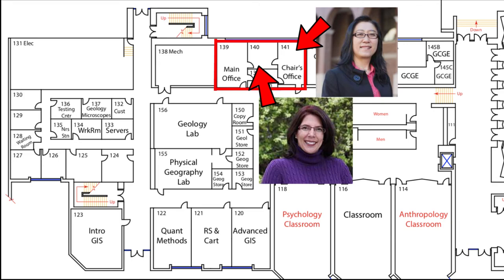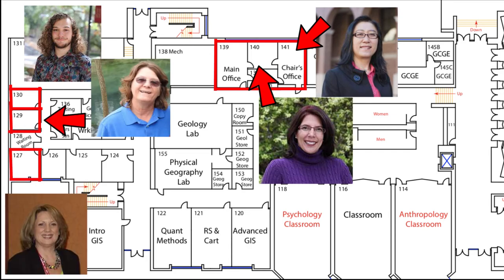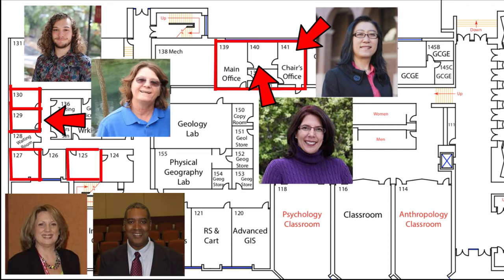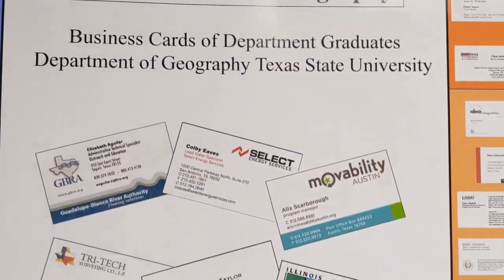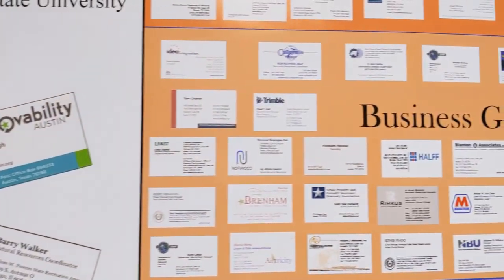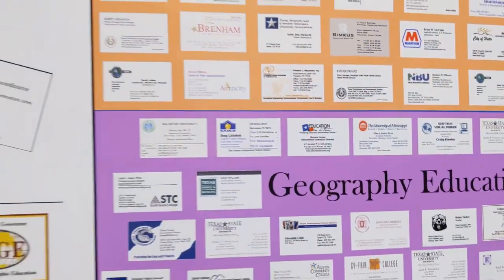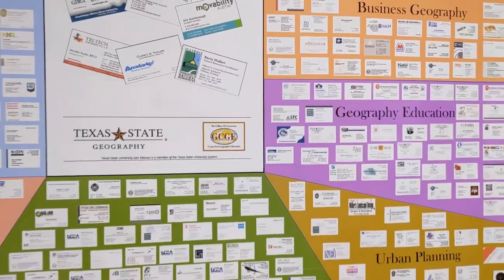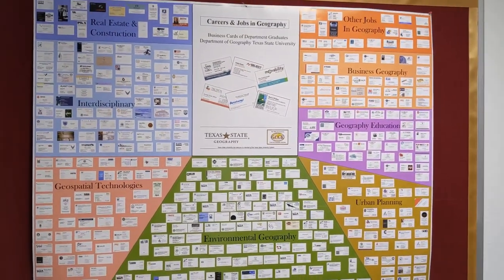This department would not be running as well as it is now without our staff members. These offices include our undergraduate and graduate program coordinators, a budget travel assistant, and two computer lab coordinators. Their offices are distributed across this part of the U-shaped corridor. This poster features a sample of business cards collected from our proud alumni, providing a visual inspiration to geography majors about career paths and effective networking tools.